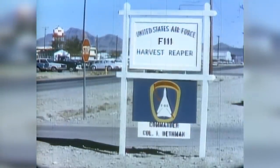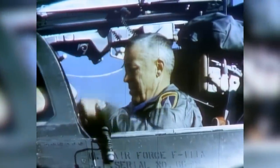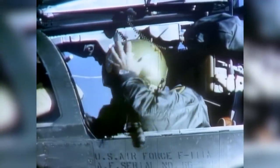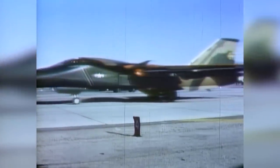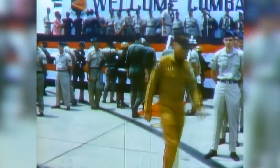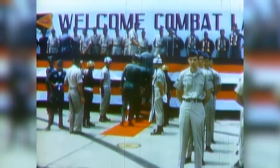While the F-111A continued testing, the Air Force's Harvest Reaper program was launched to bring the F-111 to combat readiness. By early 1968, after eight months of testing, it was decided that the F-111 should be tried out in actual combat conditions in Vietnam. The F-111A flew out of the Royal Thai Air Force Base at Takhli. The combat testing and evaluation program was called Combat Lancer.